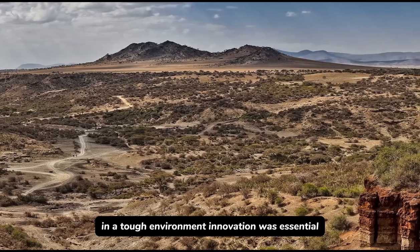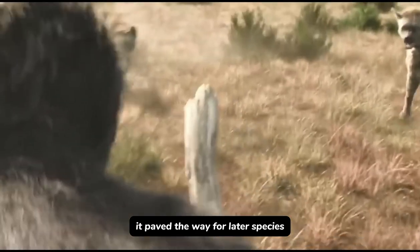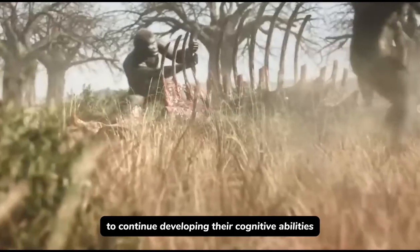This new evolutionary standard set by Homo habilis established a new beginning. In survival in a tough environment, innovation was essential, and it paved the way for later species to continue developing their cognitive abilities.